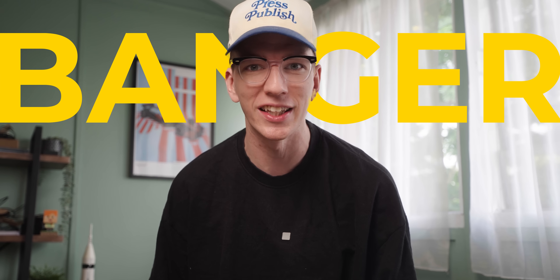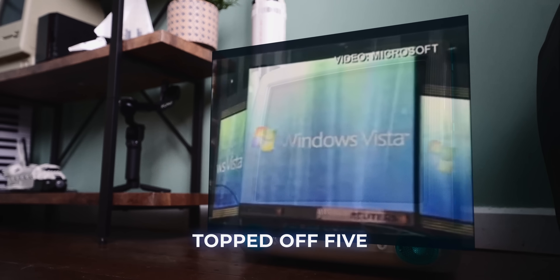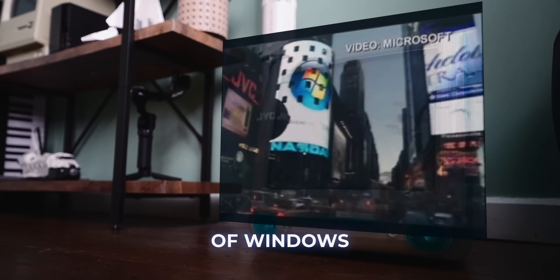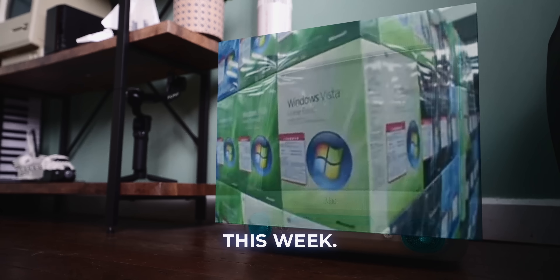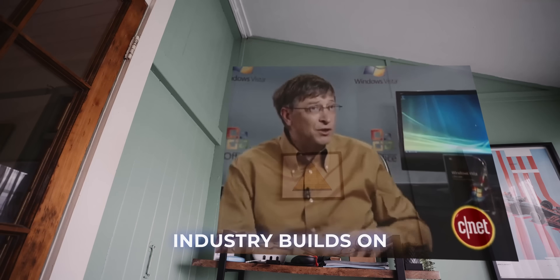Over the years, Microsoft has released a number of banger operating systems, like Windows XP and Windows 7, just to name a few. But there's one ugly duckling that often gets left out of that list. Microsoft topped off five years of development work with the launch of Windows Vista in countries around the world this week. Windows Vista is the platform that almost the entire industry builds on.